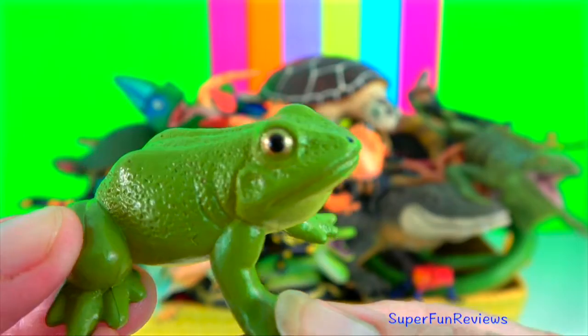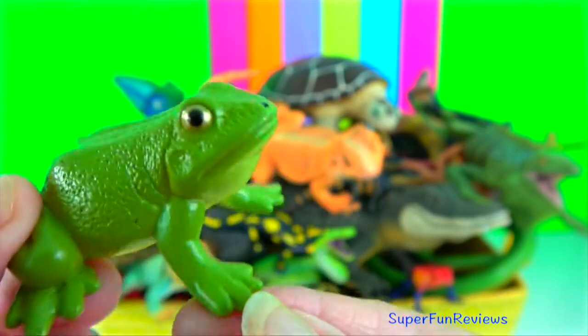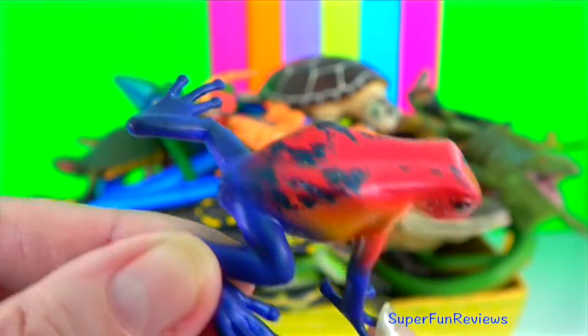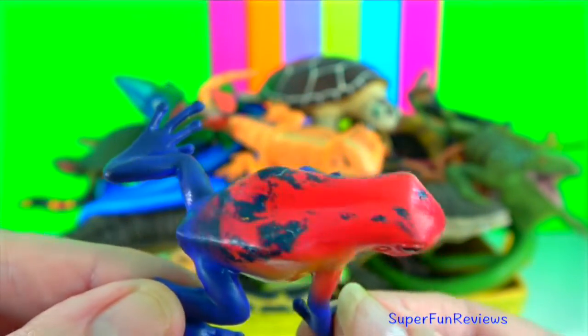Frog. Even though they are often lumped with lizards and skinks of the world, frogs are actually amphibians, not reptiles. Frogs, like all amphibians, are cold-blooded, meaning their body temperature is the same as the air around them.